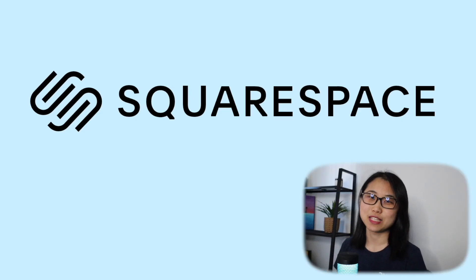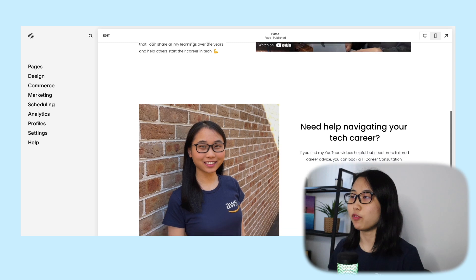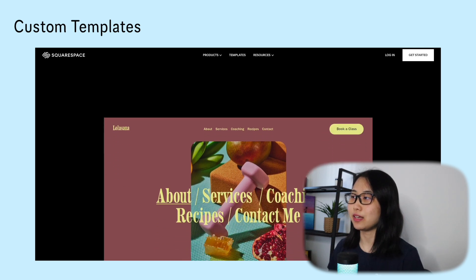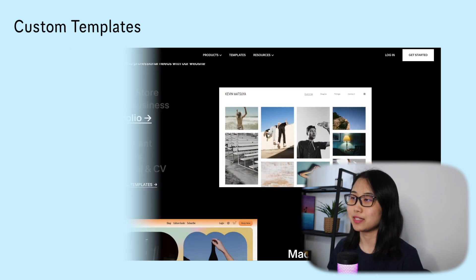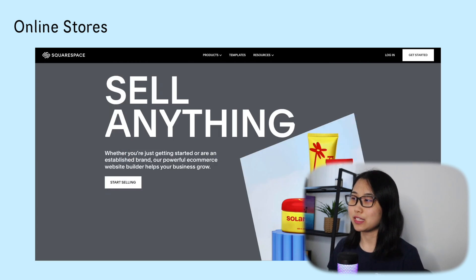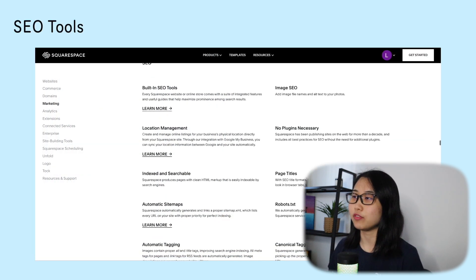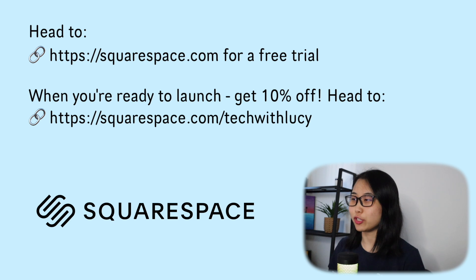This video is brought to you by Squarespace. From websites and online stores to marketing tools and analytics, Squarespace is the all-in-one platform to build a beautiful online presence and run your business. Get started with the best-in-class website templates and customise them to fit your needs. You can also sell physical or digital products on an online store. Every Squarespace website comes with integrated features to help maximise prominence among search results. Head to squarespace.com for a free trial, and go to squarespace.com/techwithlucy to save 10% off your first purchase of a website or domain.